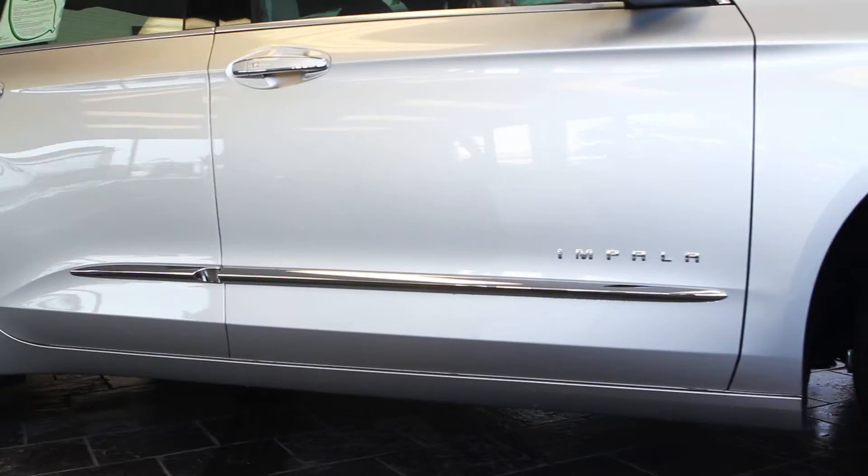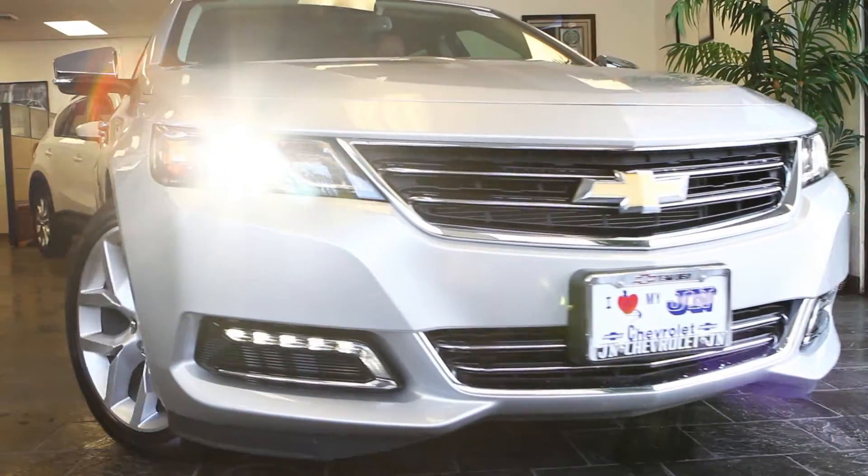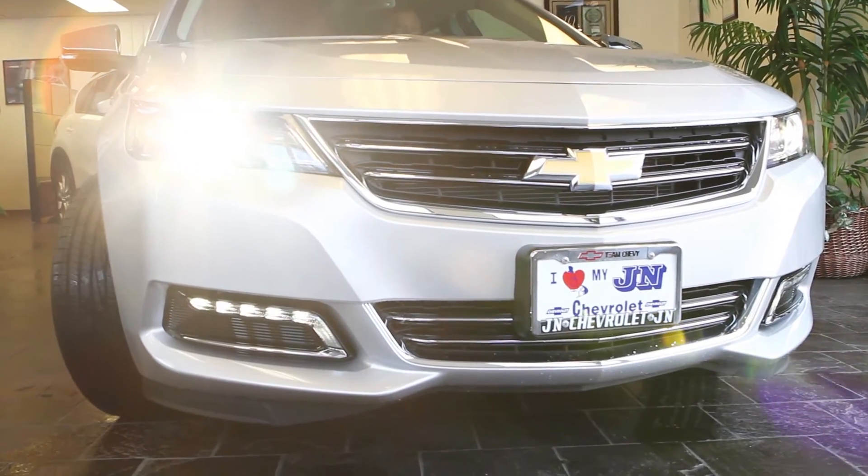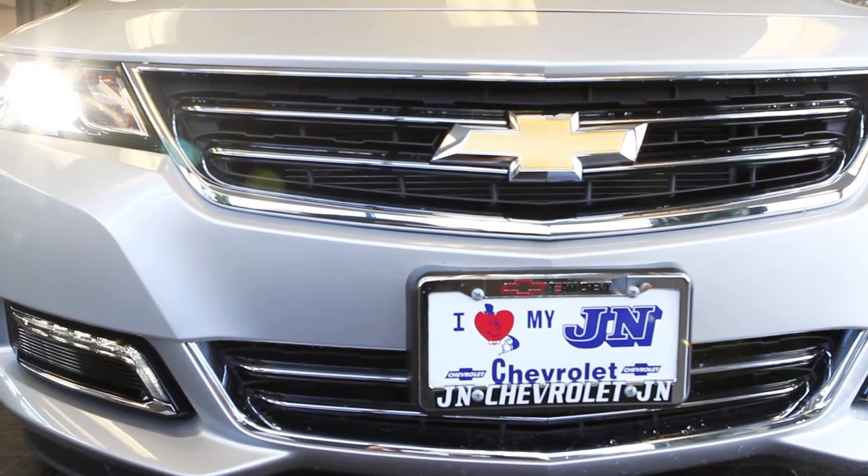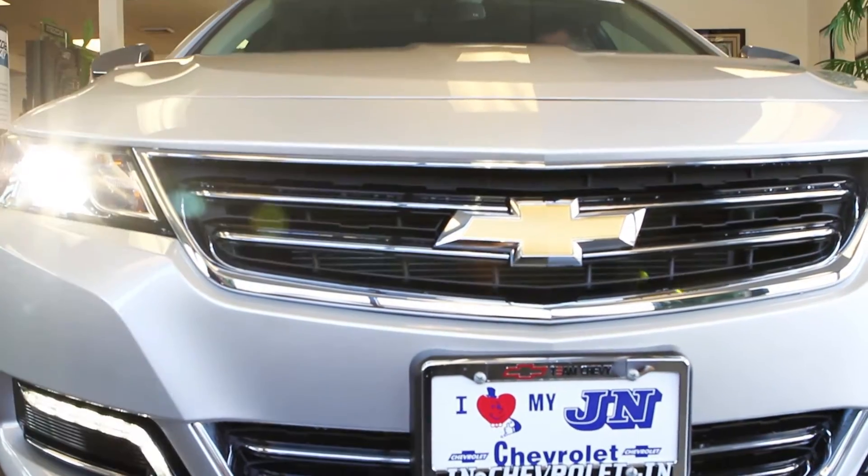The Impala originated in 1958 and it's been an industry icon ever since. It was the fastest production four-door sedan at the time and it's still the most technologically advanced, safest, best handling car that it's ever been.